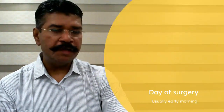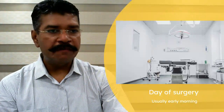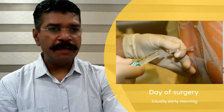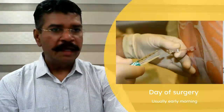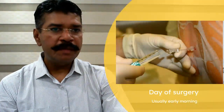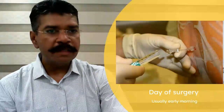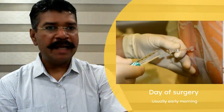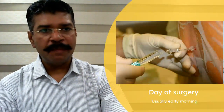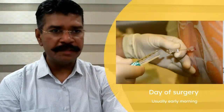On the day of the surgery, I generally like to operate at 8 in the morning. You will be wheeled into the operation theater roughly an hour before the surgery, early morning, 7 AM. Most ACL reconstructions are very easily done under spinal anesthesia. I'd like to take this opportunity to clear a common misconception — a lot of people erroneously feel that they'll get back pain after a prick in the back for spinal anesthesia. This is a very fine needle. The chances of back pain do not exist at all, and most of my patients opt for spinal anesthesia. You can also discuss with our anesthetist and opt for general anesthesia instead.